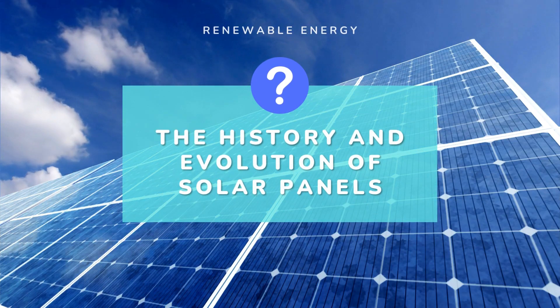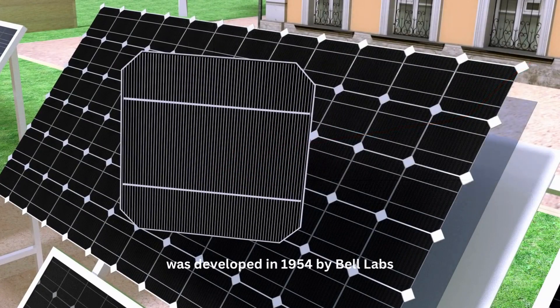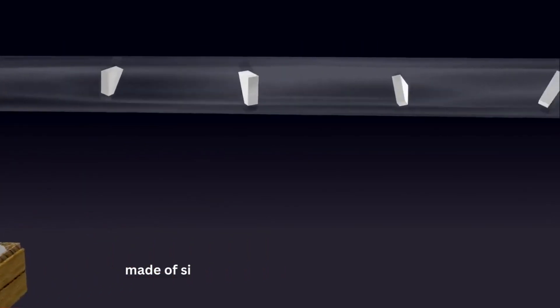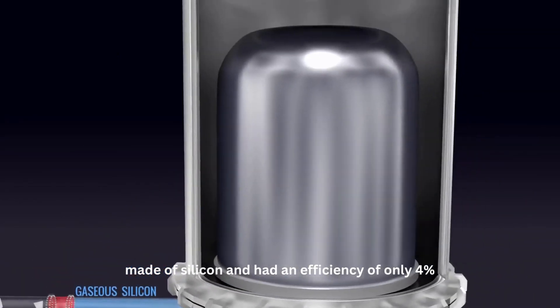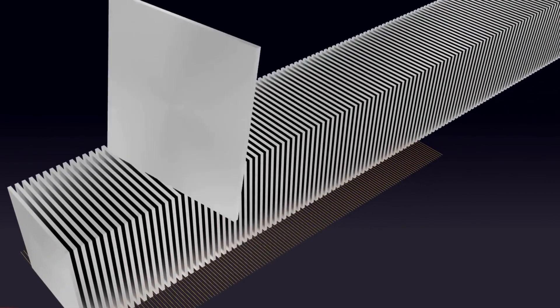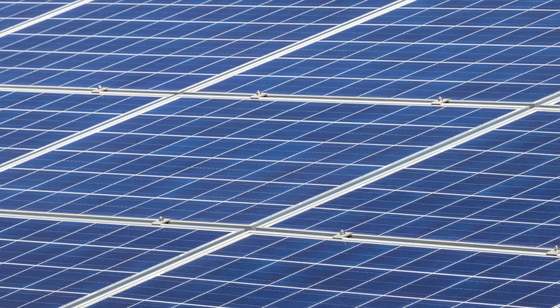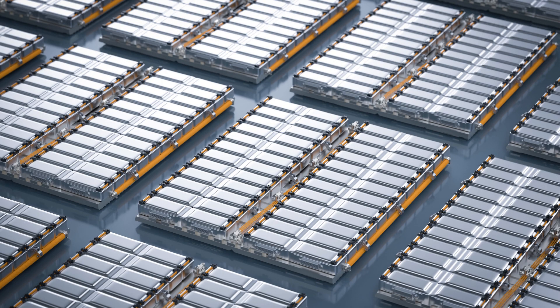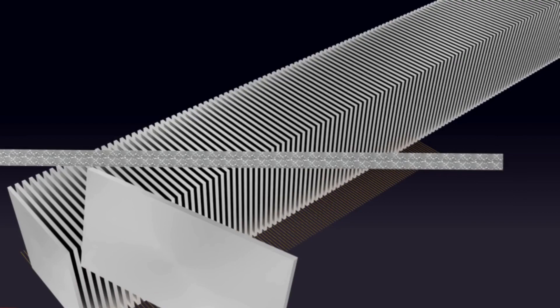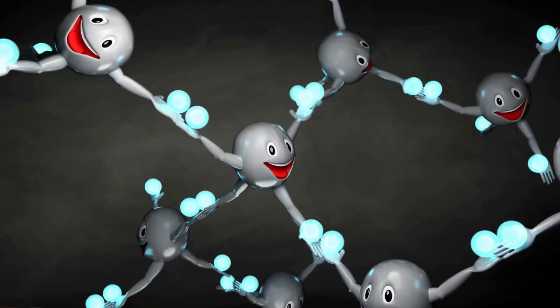The first solar cell was developed in 1954 by Bell Labs. It was made of silicon and had an efficiency of only 4%. Since then, solar cell technology has improved significantly. Today, there are several different types of solar cells, including monocrystalline, polycrystalline, thin film, and hybrid cells. The efficiency of solar cells has also increased, with some cells now reaching over 20% efficiency.